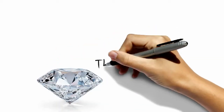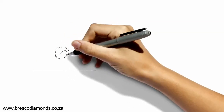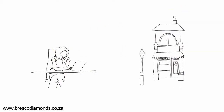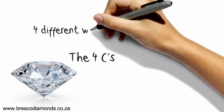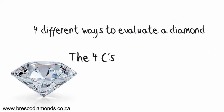So what are the four C's? If you're planning to buy a diamond ring, you've probably already done some research, either online or in a store, and by now you've probably heard something about the four C's. The four C's refer to the four different ways that diamonds are evaluated.